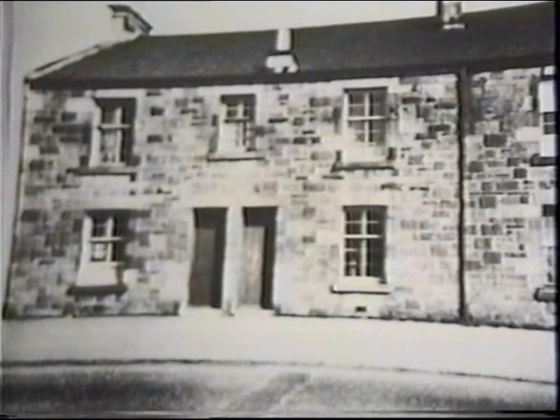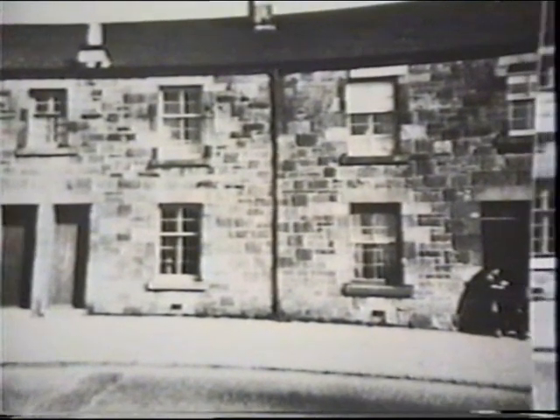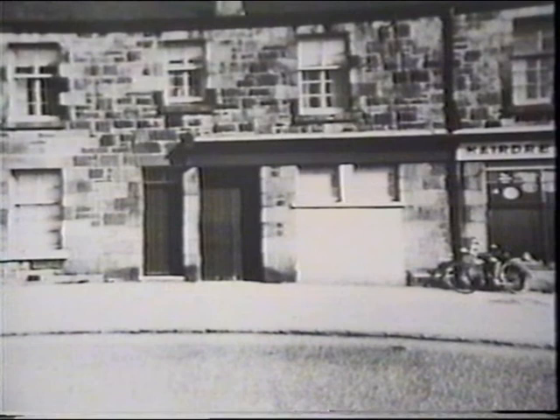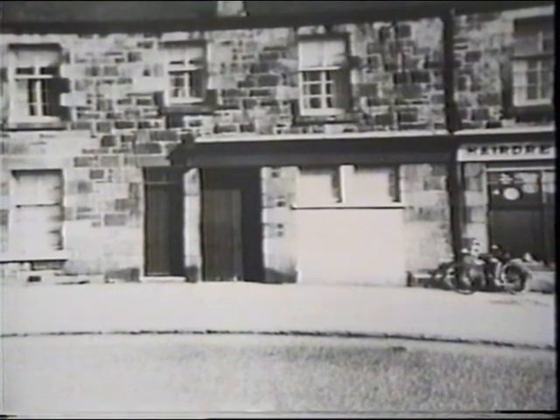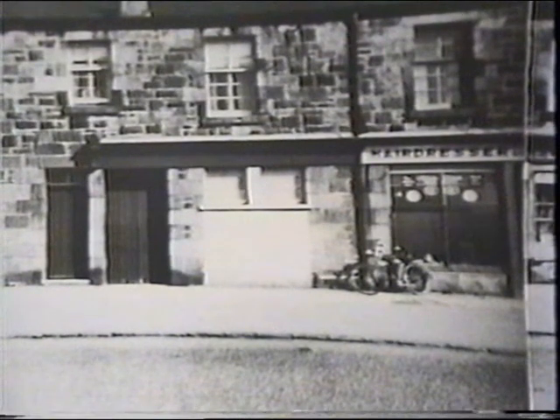A further five or six yards takes us to the start of Russell Place. The first of the commercial premises here was a chemist. In pre-war days, the older tech chemists made up their own medicines as per a doctor's prescription — this was such a one. Later on, it became a doctor's surgery. One of the doctors to use it was the very popular Dr. Angela Crawford.